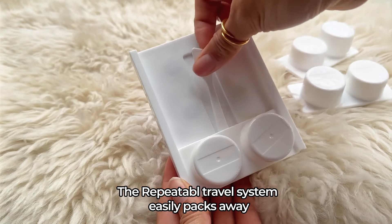The Repeatable travel system easily packs away the perfect amount of product for your trip. You can easily load up all your beauty products into the container and label your items for easy access. Plus the built-in spatula makes it easy to refill as needed.